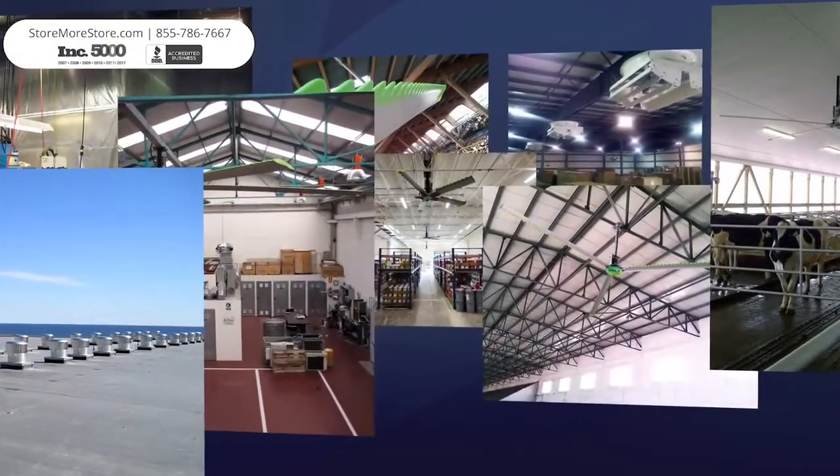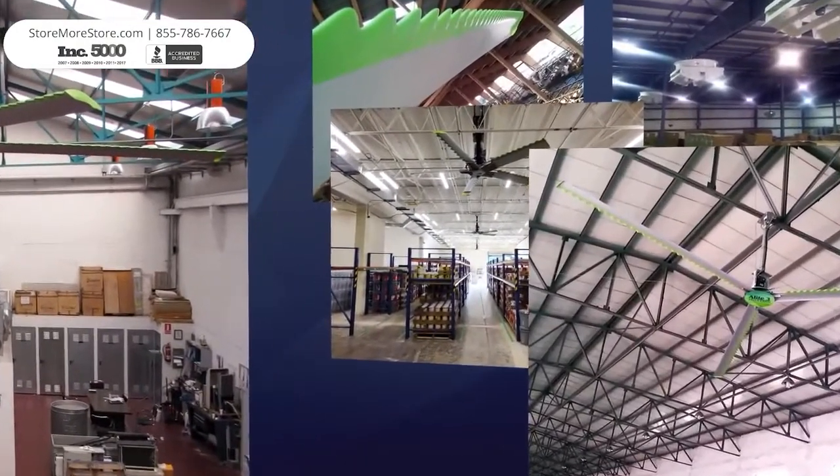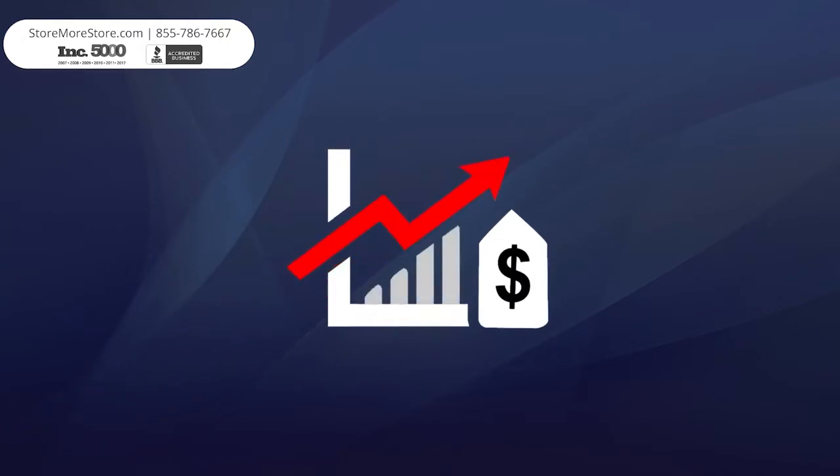No matter your location worldwide, our system is designed to maximize the performance of your building. Custom designed for each application, we utilize our products as components to develop a system that not only provides a solution, but maximizes saving potential to increase your return on investment.